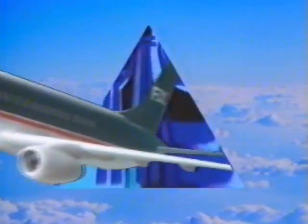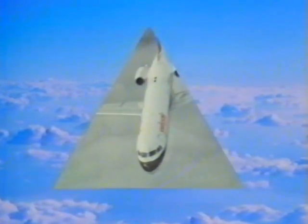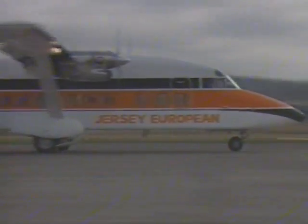Flying into the future with Shorts — from conceptual design to certification, from big jet components through missiles to total aircraft.